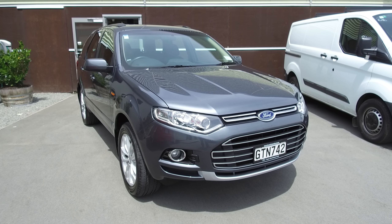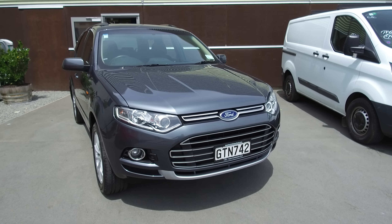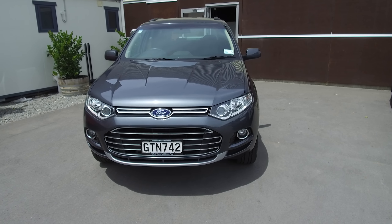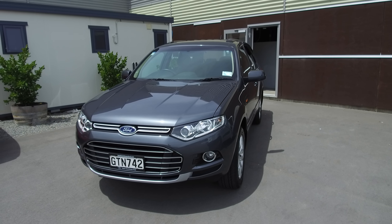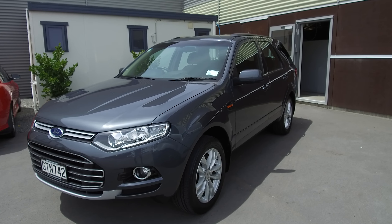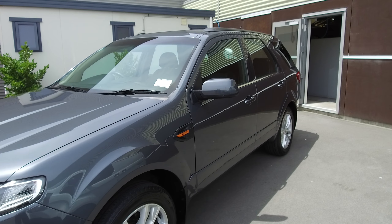Hi, Nick here from T Ford. In front of me today is a 2013 Ford Territory TS. This vehicle features the four litre straight six engine and has a six speed automatic transmission. If we take a walk around, I'll point out some of the features of this vehicle.